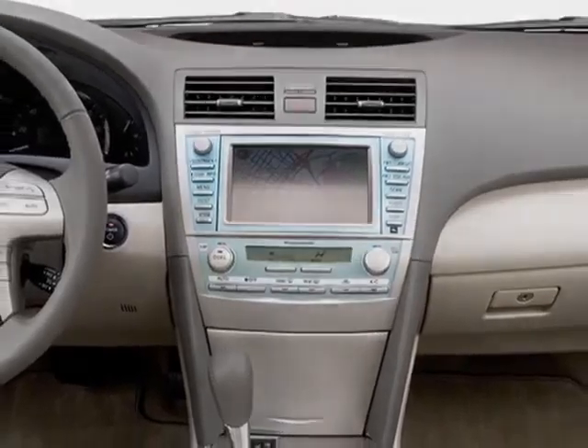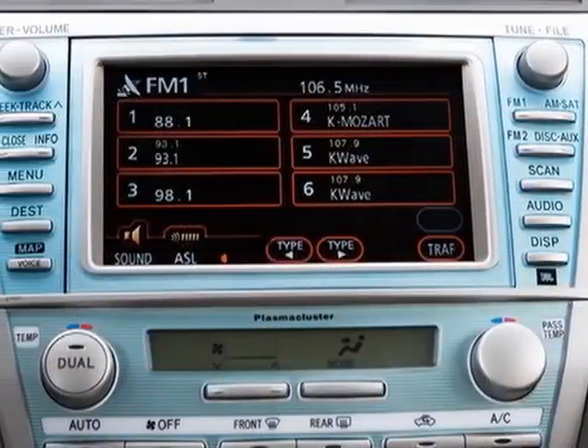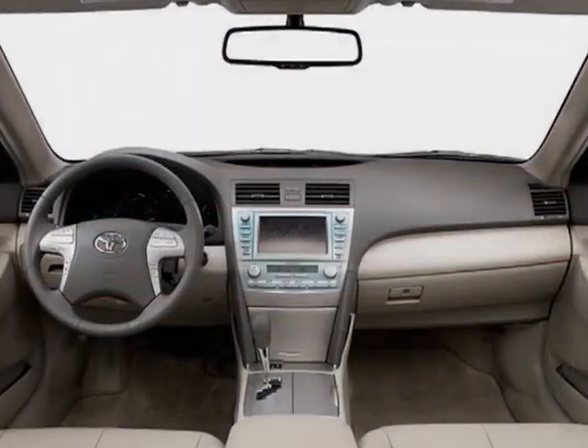Call 888-689-9292 or email our friendly sales staff today to schedule a test drive.